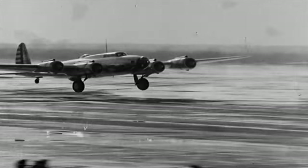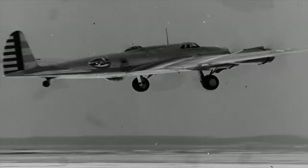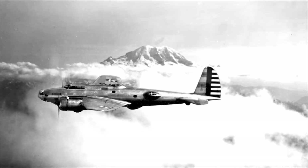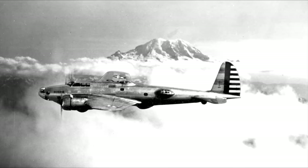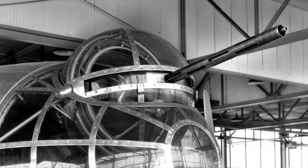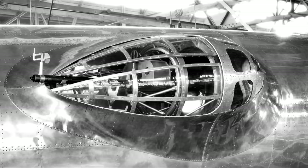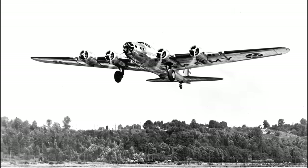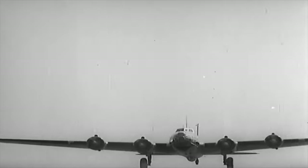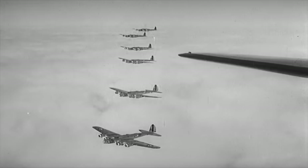The Boeing B-17: no other aircraft represented the idea of the self-defending bomber better than the mighty B-17. On July 28, 1935, in Seattle, Washington, the Boeing Model 299 took flight. Bristling with multiple machine guns, the Seattle Times dubbed the new bomber the Flying Fortress. The YB-17 would follow, with the B-17B and C models entering service in 1937. From this point forward, the B-17, along with the Consolidated B-24, were central to the development of both strategic bombing and the powered turret.